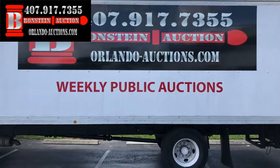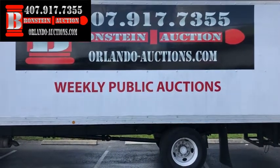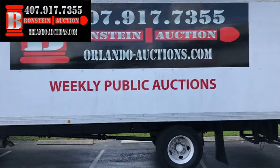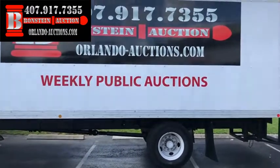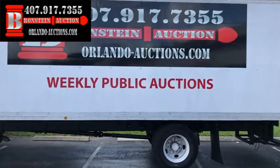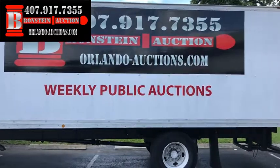407-917-7355 for more information, or visit us on the web at Orlando-auctions.com. Looking forward to seeing you guys at the auction tonight — you will not be disappointed. This is Lou Bronstein from Bronstein Auction Company, inviting you out to come check out our weekly public auctions.